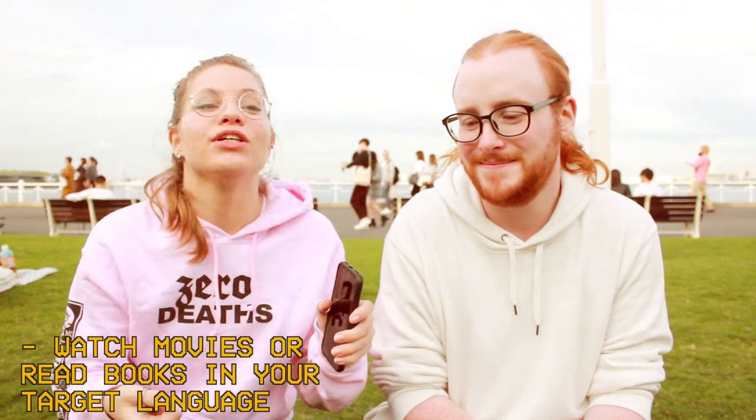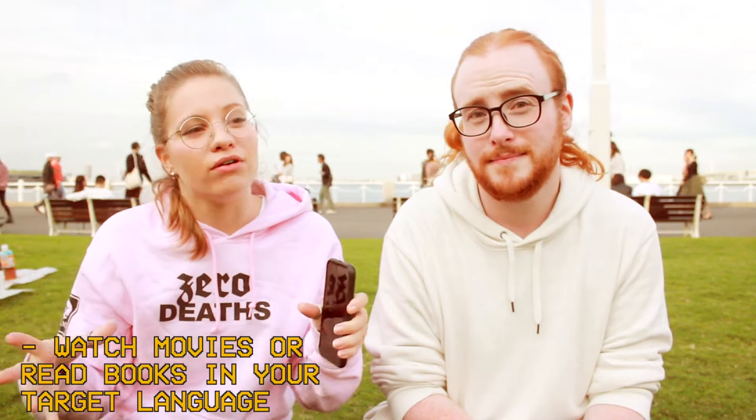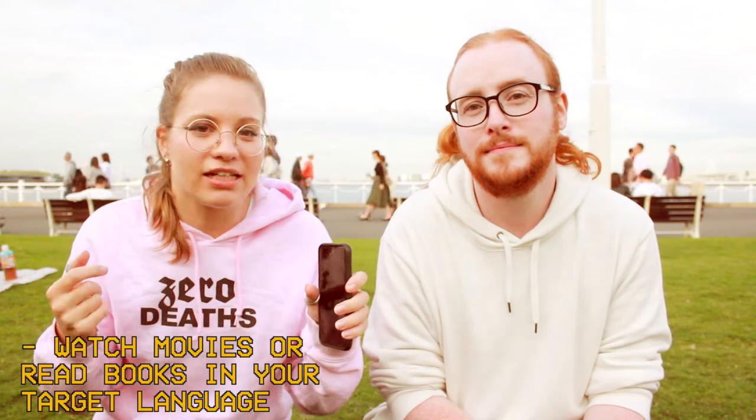What do we mean by learning passively? I'm thinking — I get off work, I'm really tired, I don't want to speak with anybody, I just want to lay in my bed and watch Netflix. Do that in your target language. So you're actually relaxing, but you're also passively learning the language and your brain is absorbing all that knowledge.